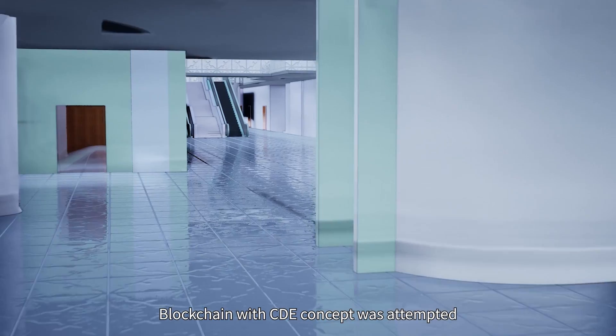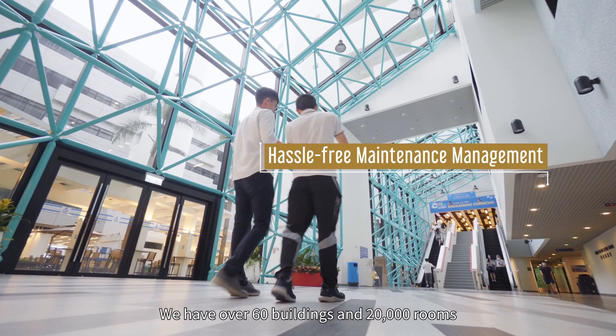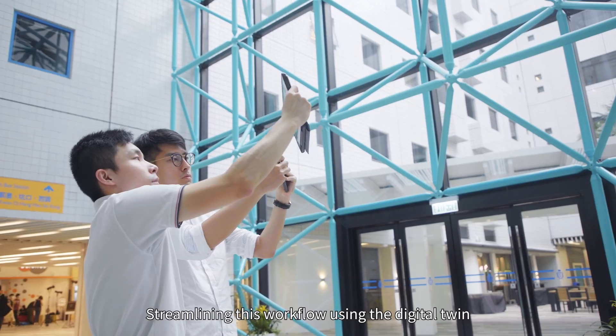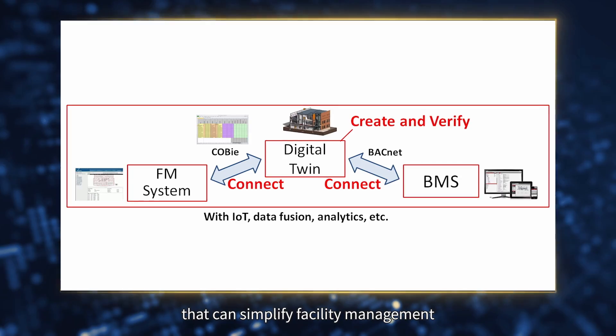Blockchain with CV concepts were also piloted in the digital twin. With over 60 buildings and 20,000 rooms, that requires a lot of manpower to locate and handle different kinds of maintenance issues and projects. Streamlining this workflow using the digital twin creates a persuasive example for society that can simplify facilities management.